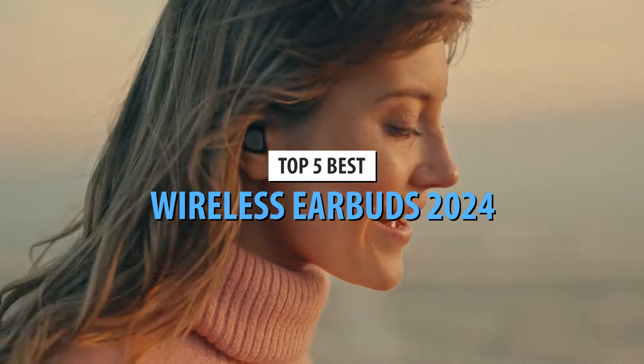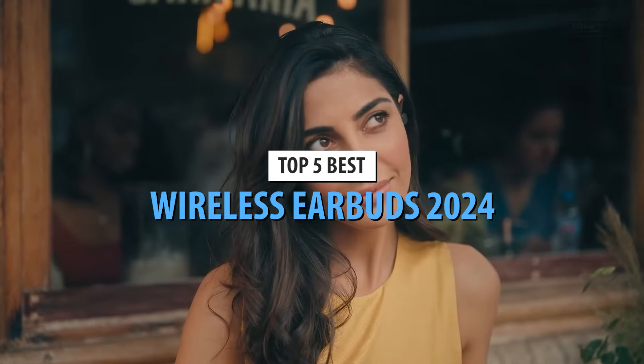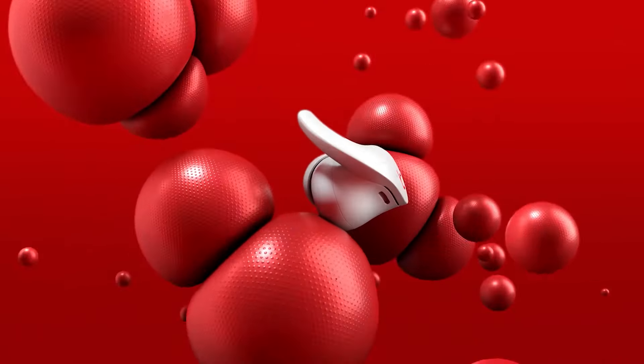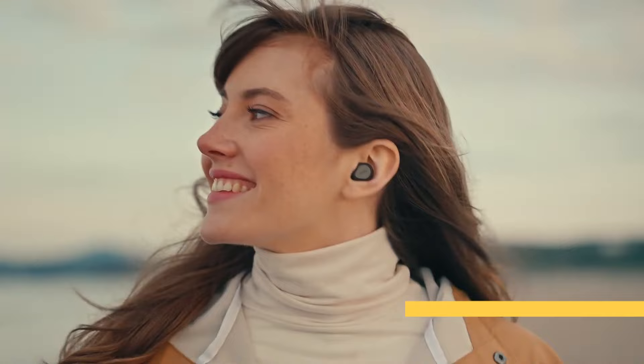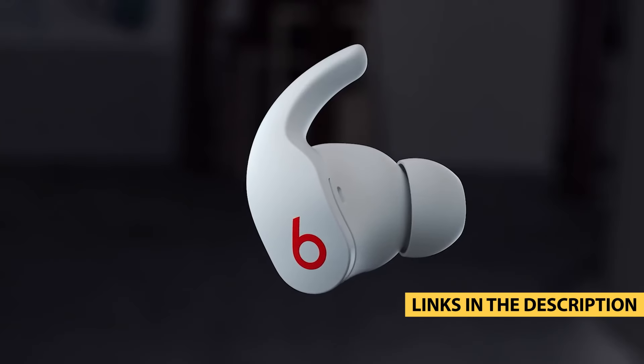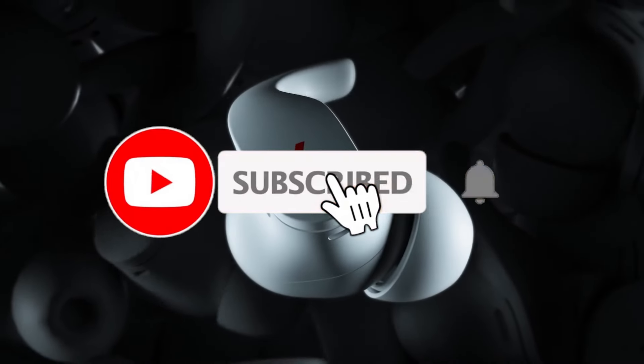What's up guys, today's video is on the top 5 best wireless earbuds in 2024. Through extensive research and testing, I've put together a list of options that'll meet the needs of different types of buyers. So whether it's price, performance, or its particular use, we've got you covered.